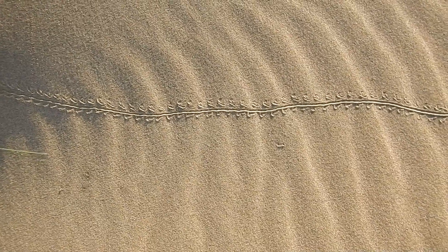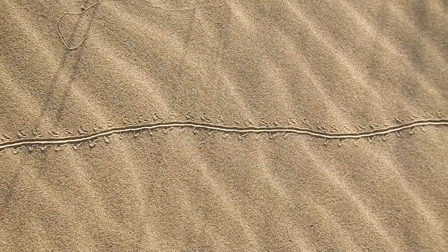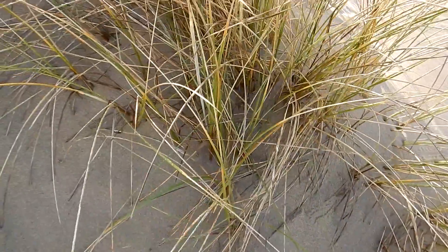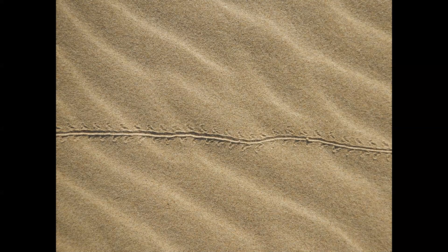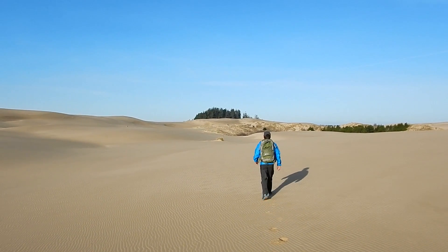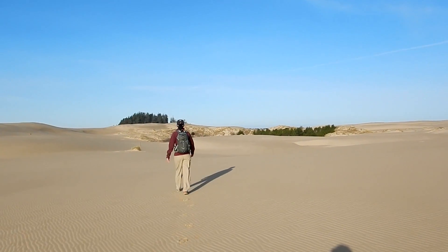Onward towards the ocean. I'm not sure what this is, but you can probably track them down. Looks like a lizard or something. He goes over here — he's up in here somewhere. Not a track out here except for ours.